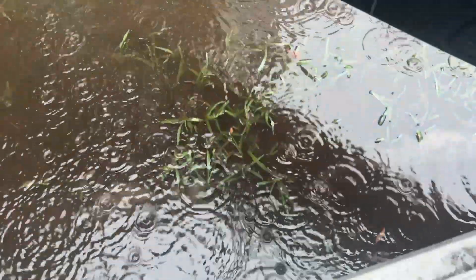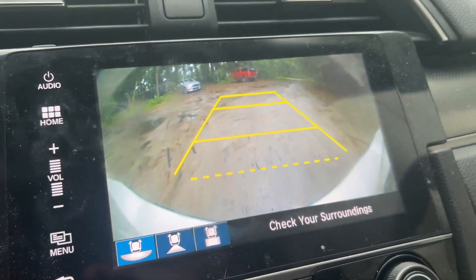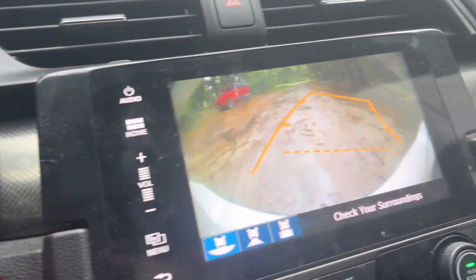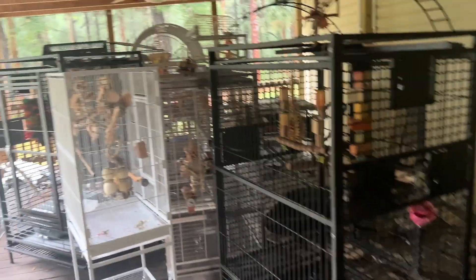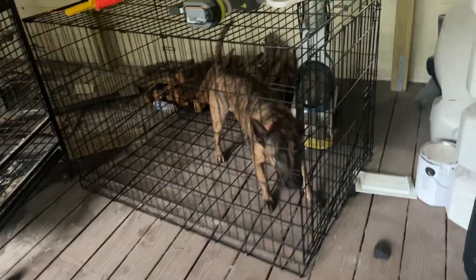I'm going to leave the car running for the animals. I was going to go inside and help but never mind — there's a giant puddle. Let me see if I can reverse a little so we can make a run for it. Chaos. Total chaos.